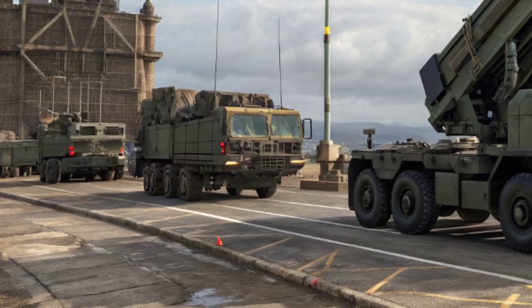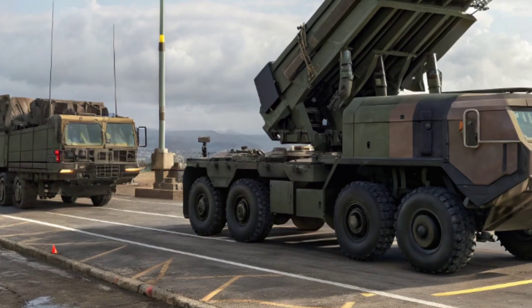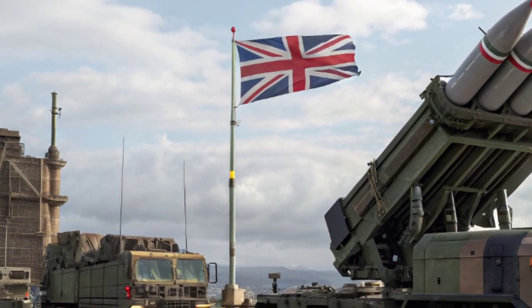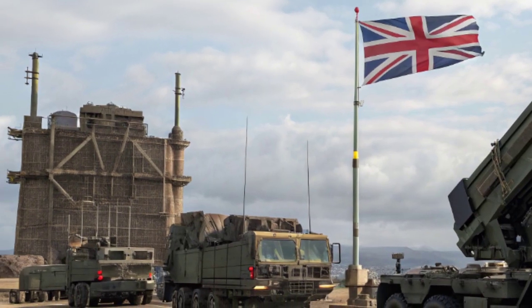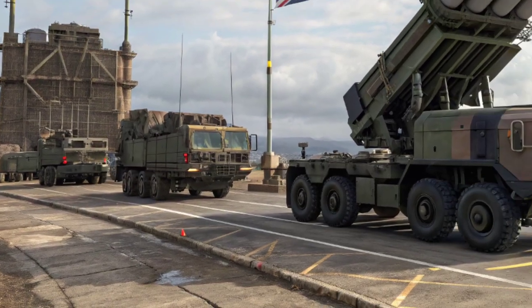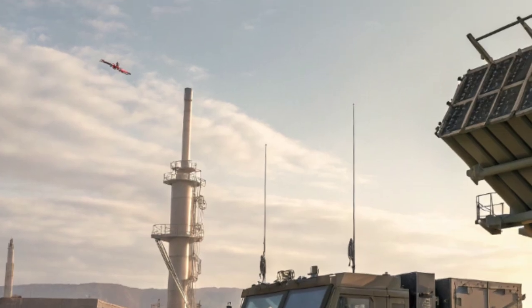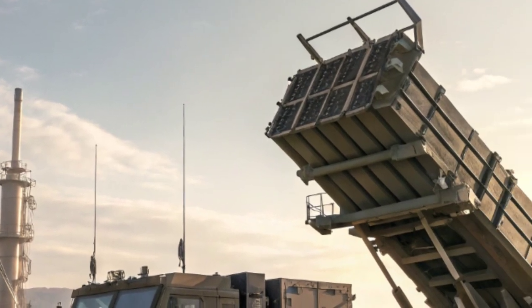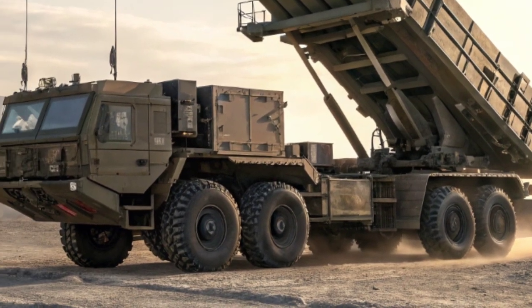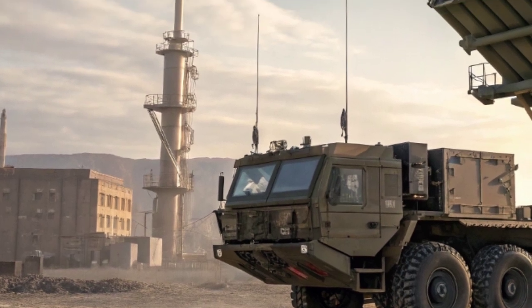At first glance, the Patriot PAC-3 doesn't look like your typical weapon of the future. Mounted on a massive heavy-duty truck, it might even seem understated. But as soon as those stabilizer legs slam down into the ground and the missile canisters rise into the air, the entire atmosphere changes. This is a machine designed for one purpose: defending against the most dangerous airborne threats known to man.